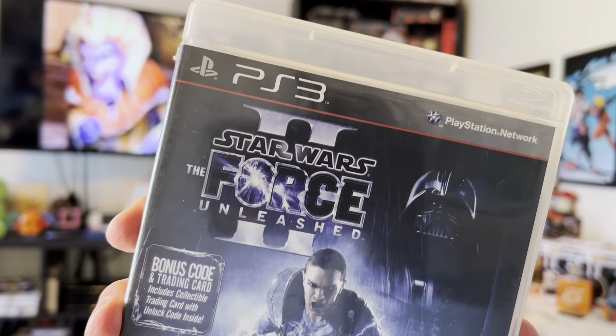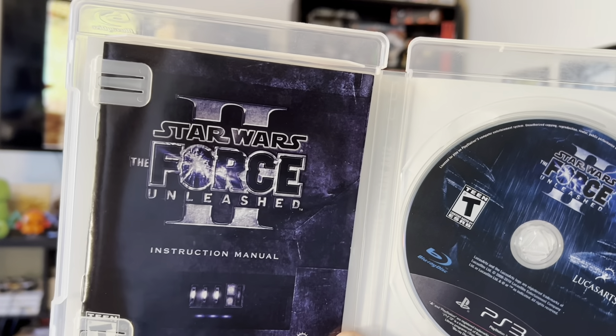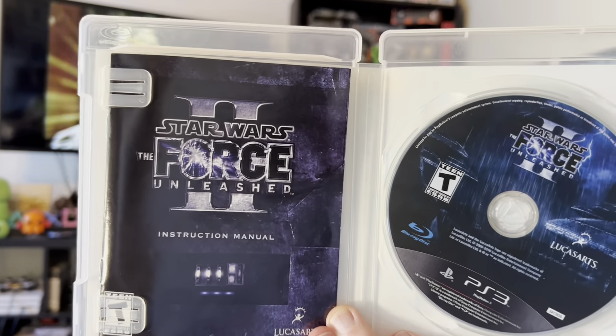Also at the toy show, moving up to the PS3, we grabbed Star Wars: Force Unleashed 2. I already have it digitally, but it's always good to grow the physical collection. This even came with an instruction manual, which — as you know — in the PS3 and 360 era was when we really started to lose those. That's a shame because they were so fun to thumb through and read when you weren't playing.